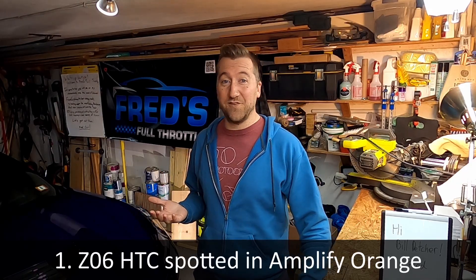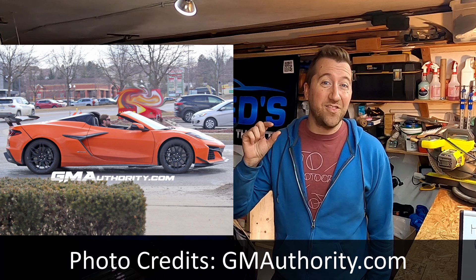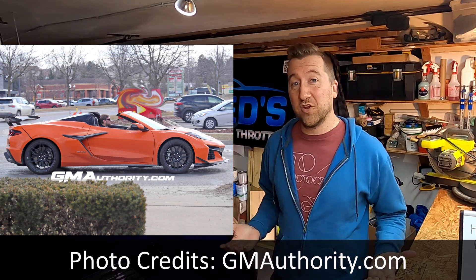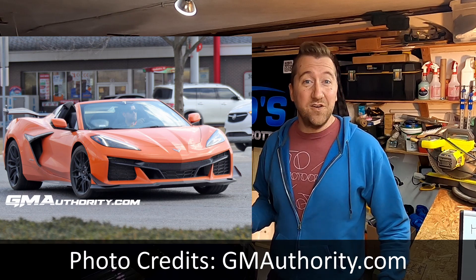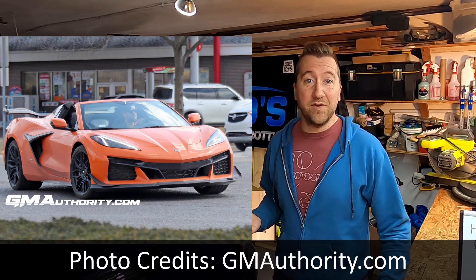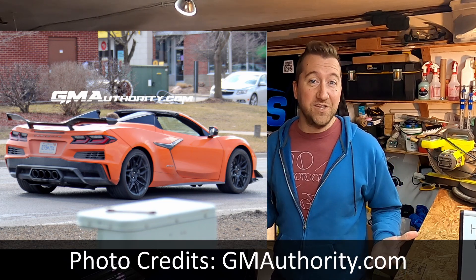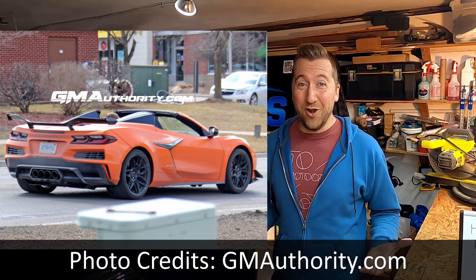Spotted in Michigan this past week, we have a C8 Z06 hardtop convertible in Amplify Orange. This might be the same one spotted in my last news video, and you can see there's still that large panel gap over the rear wheel. However, this time the photos are of much better quality. The car has the Z07 package but the standard black wheels, and it's one of the few examples we've seen with a driver actually using the convertible feature. It doesn't look particularly warm, but with the heated seats turned up and the sound of the V8, I'm pretty sure he's enjoying himself.